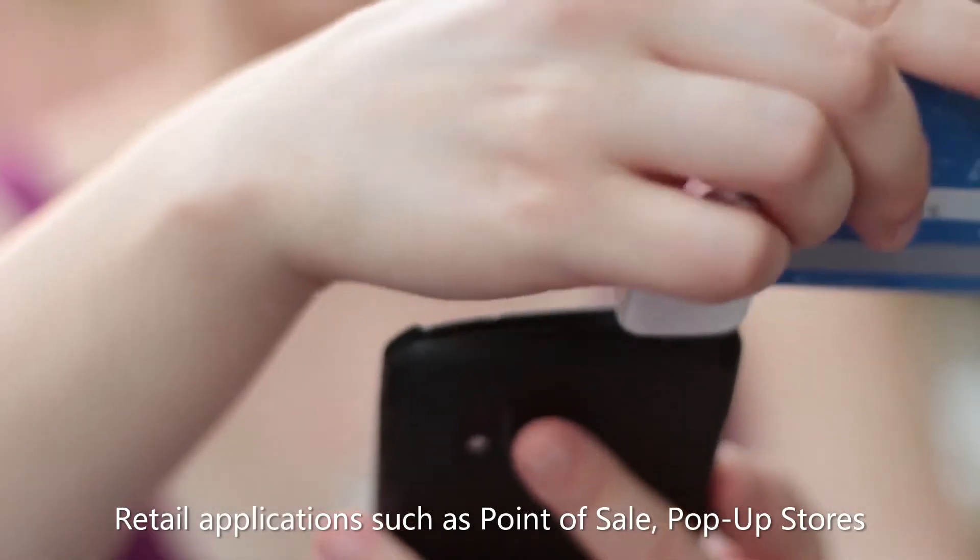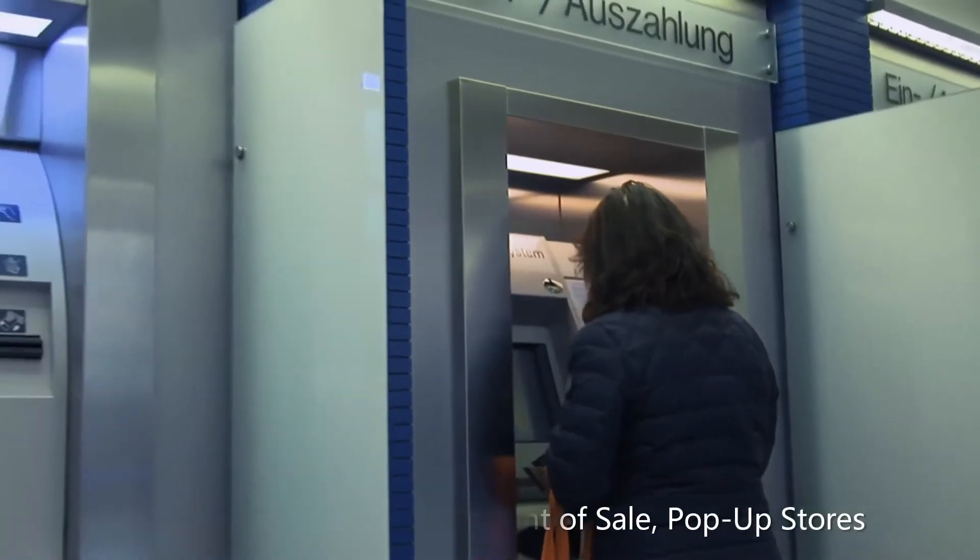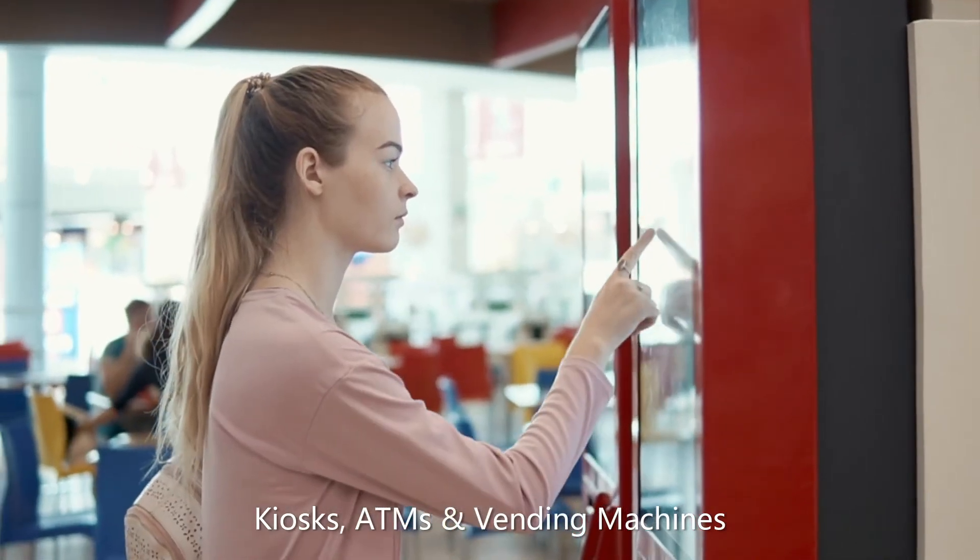Retail applications such as point-of-sale, pop-up stores, kiosks, ATMs and vending machines.